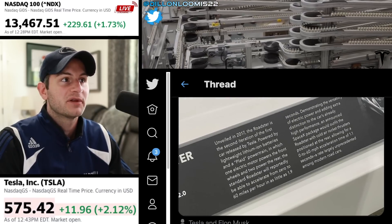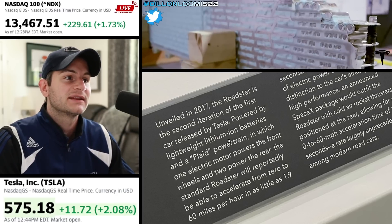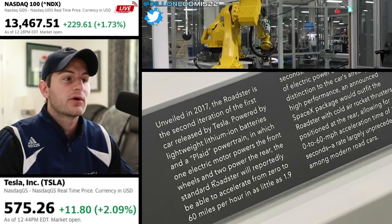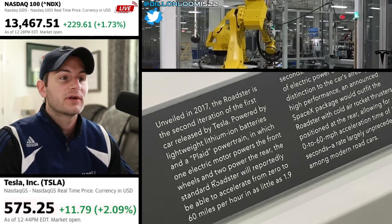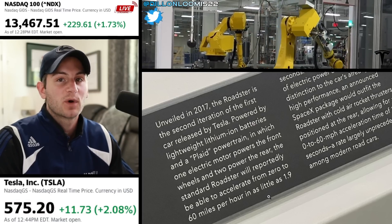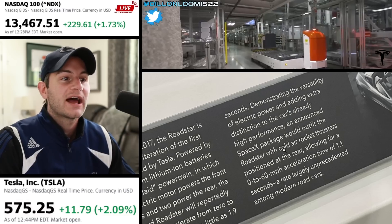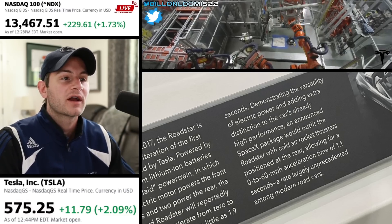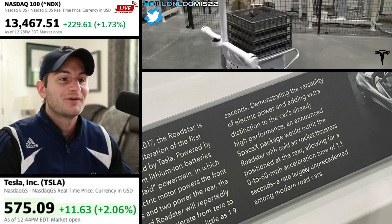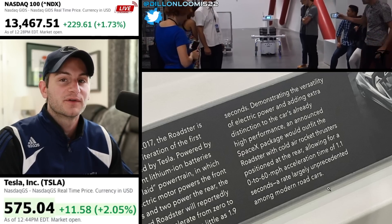We can see this picture of a plaque. If we zoom in, we see unveiled in 2017, powered by lightweight lithium-ion batteries and the plaid powertrain — one electric motor powering the front wheels and two powering the back wheels. The standard Roadster is supposed to do 0 to 60 in 1.9 seconds. But an announced SpaceX package would outfit the Roadster with cold air rocket thrusters positioned at the rear, allowing a 0 to 60 time of 1.1 seconds, a rate largely unprecedented among modern road cars.